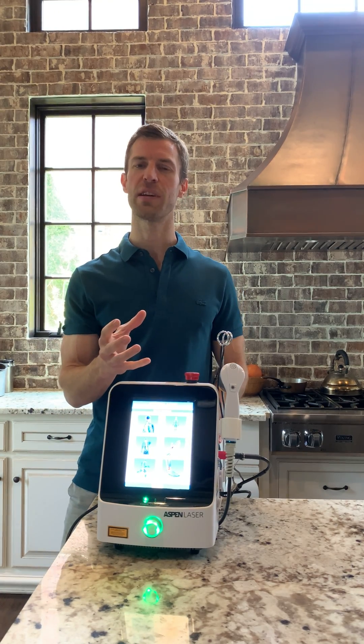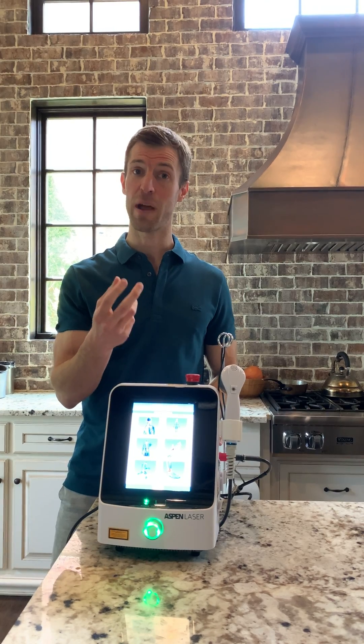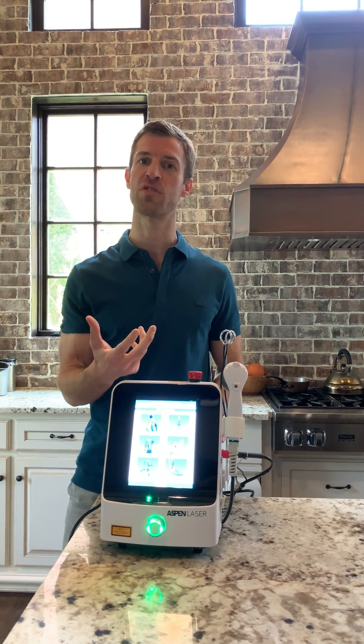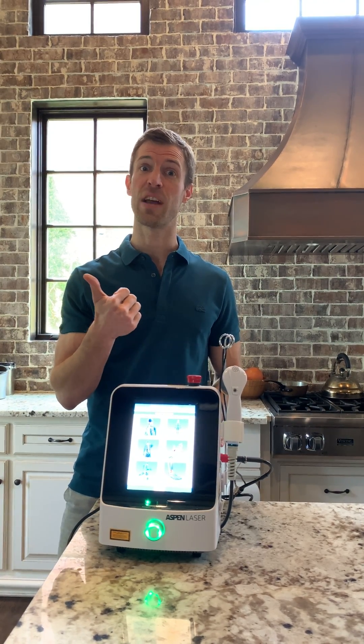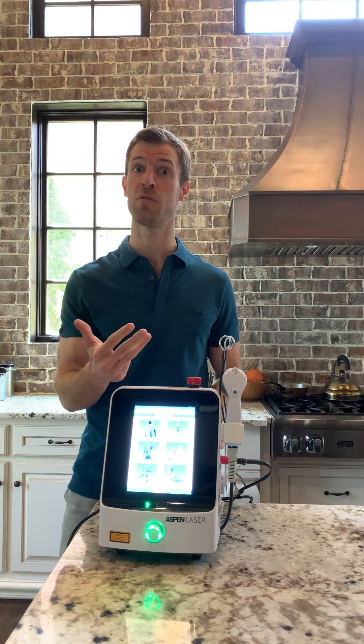What cold laser is — it's actually using certain wavelengths and infrared, a very specific type of light, to increase healing and growth factors to an area. So it can help with inflammation, it brings growth factors to the area, increases blood flow and nitric oxide.